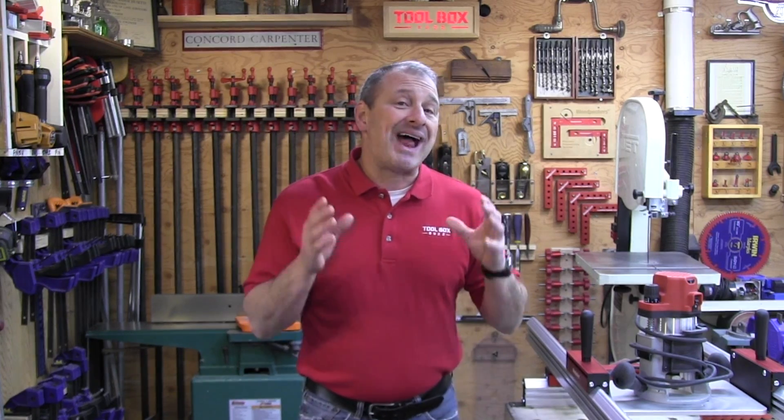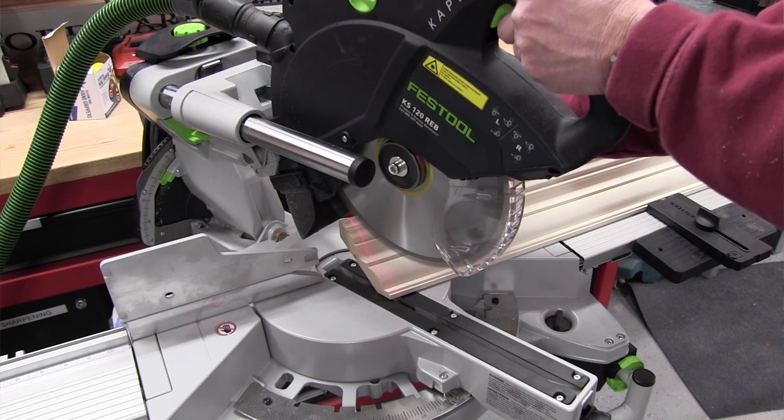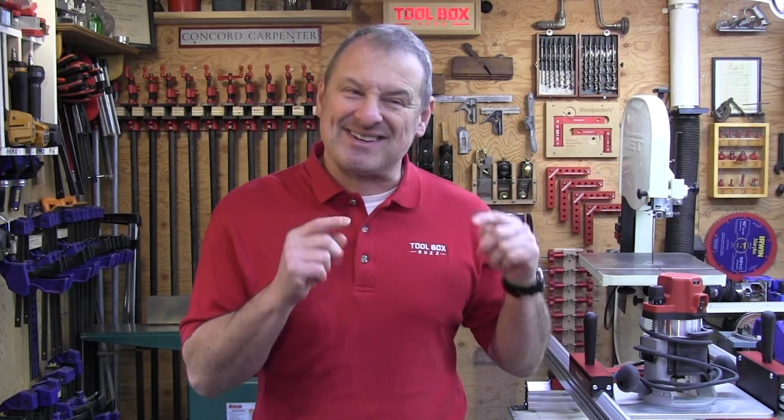Now that we understand how the Festool Capex fits into where I come from, let's talk about what's new on the Capex REB. Buckle up because there are some really cool changes. Festool puts a lot of thought into every little component.